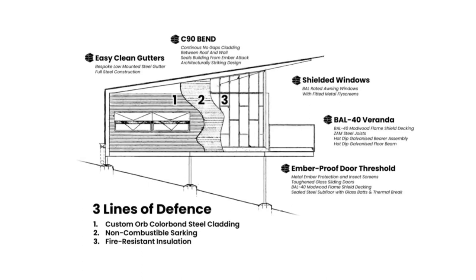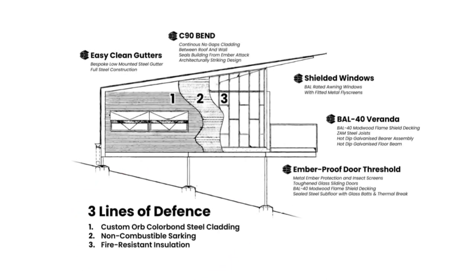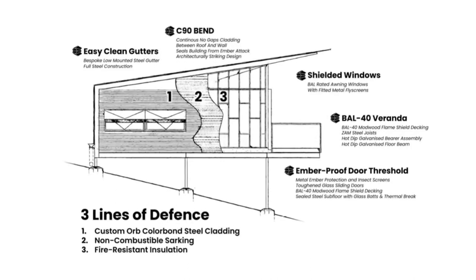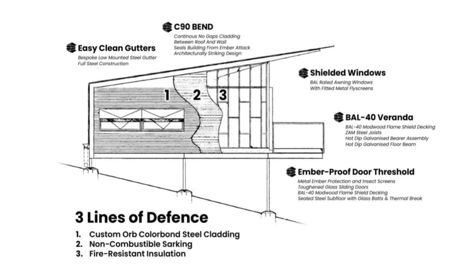It's noted on a diagram from Formflow Living that the firehouse has three lines of defense: the steel cladding, non-combustible sheathing, and finally fire-resistant insulation. A few of the other elements listed include shielded windows, steel joists, and an ember-proof door threshold. No one on their website is claiming to be fireproof, but it is added protection.